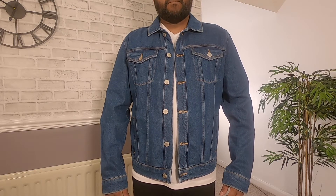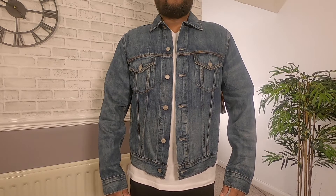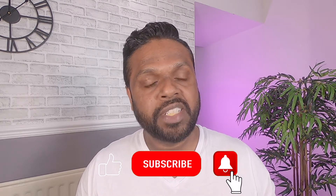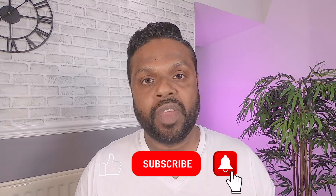One is from River Island, which is a blue denim Western jacket, and the other one is a Ralph Lauren denim jacket. I'm going to try them on and tell you guys how they fit, and I have also measured all three jackets for you to have a more accurate idea about the sizing. I hope you find all this information helpful and useful. If you do, give it a like. Let's get straight into the video.